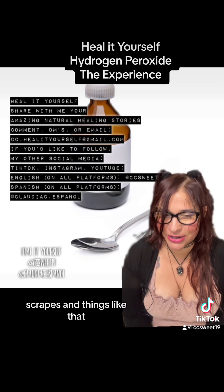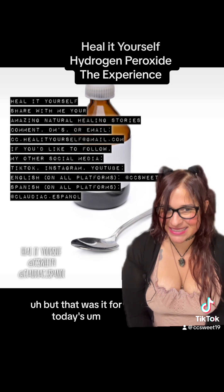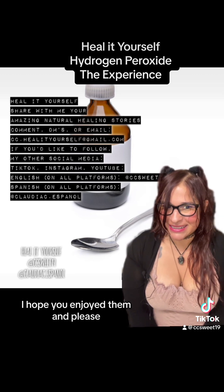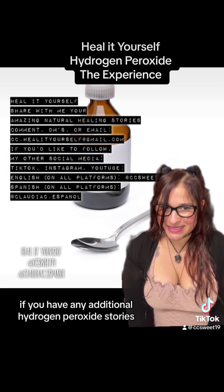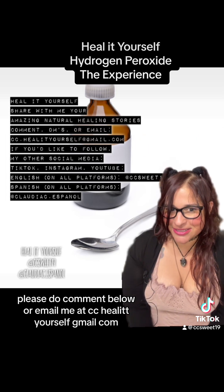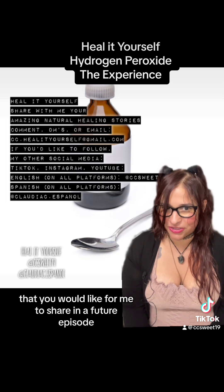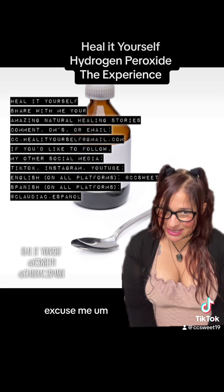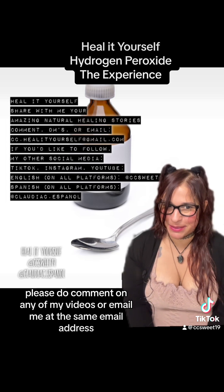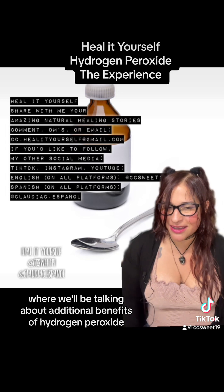Of course, if you have scrapes and things like that, it's also helpful for that. But that was it for today's hydrogen peroxide experiences. I hope you enjoyed them. If you have any additional hydrogen peroxide stories you would like me to include in this week's episode, please comment below or email me at cc.healityourself@gmail.com. If you have any other amazing natural healing stories you would like me to share in a future episode, please comment on any of my videos or email me at the same address. I hope you enjoyed this video and I hope to see you in the next one where we'll be talking about additional benefits of hydrogen peroxide.